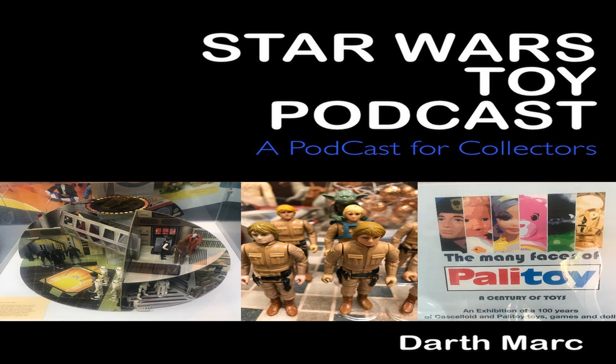Next up is the Ugnaught, which had two different versions — a blue vest and a purple vest. The purple vest is slightly rarer. Check for reproductions. We're back to three card backs. Next up is Dengar — one of my least favourite figures. Strangely he has an Imperial rifle as his weapon, or mostly uses it as a crutch because he keeps falling over. He also came on three card backs.